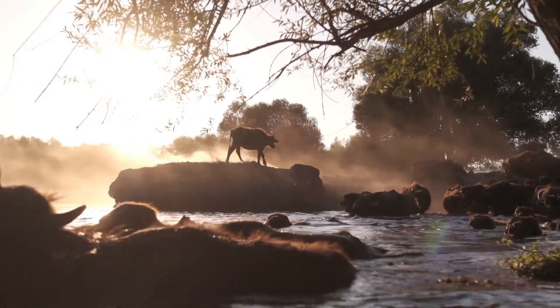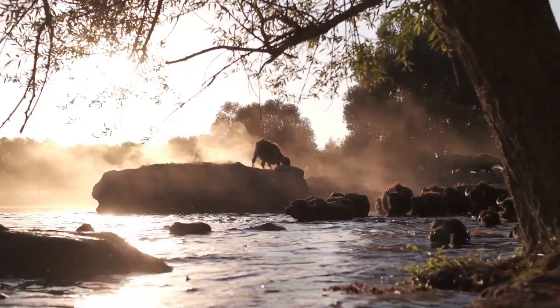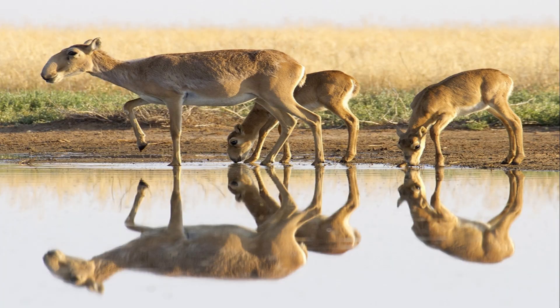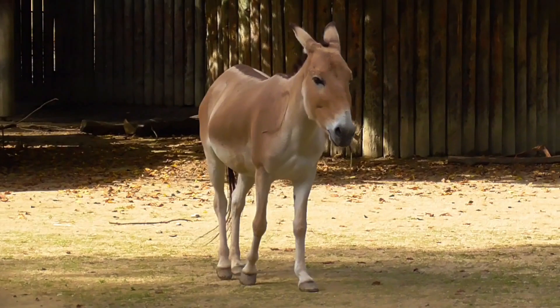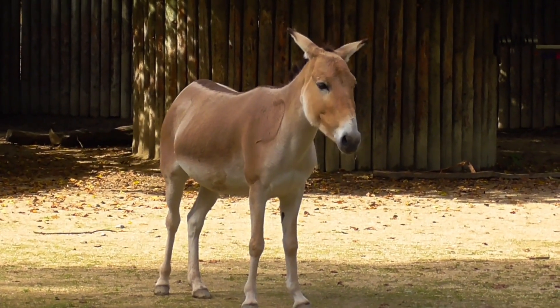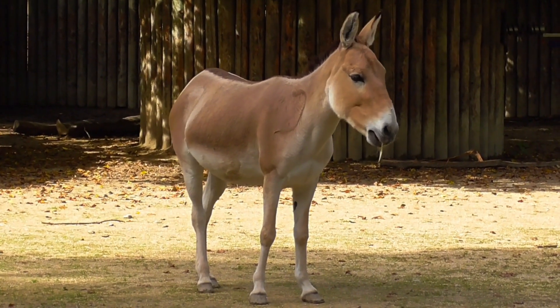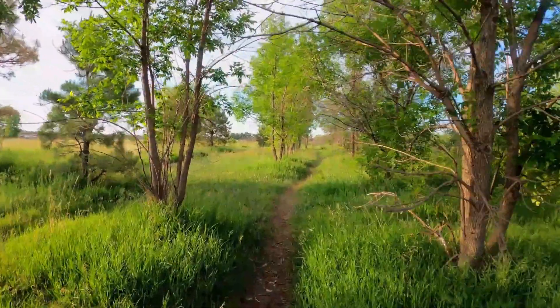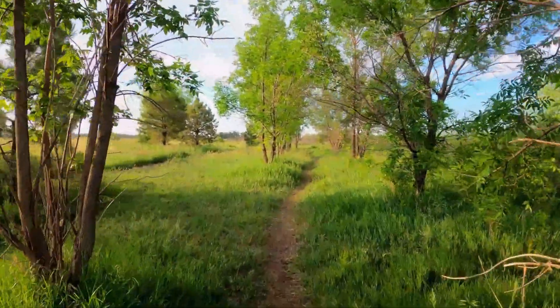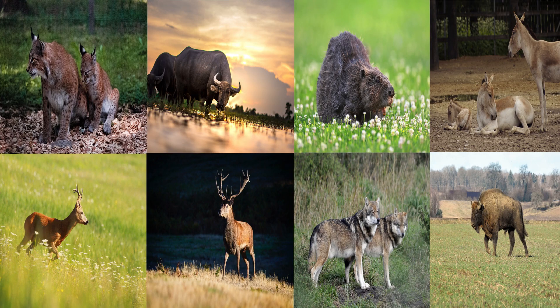Asian water buffalo are filling in for the extinct European water buffalo in multiple projects. The critically endangered saiga antelope has been reintroduced to some projects in Ukraine. Kulan, a wild relative of the donkey which was once native across eastern Europe, have also been reintroduced to a number of sites. Could we see countries in Europe come together and set aside large tracts of land, connect them with wildlife corridors, and have all these animals live alongside each other to recreate the European Serengeti — where humans could visit and be awed but take nothing other than memories?